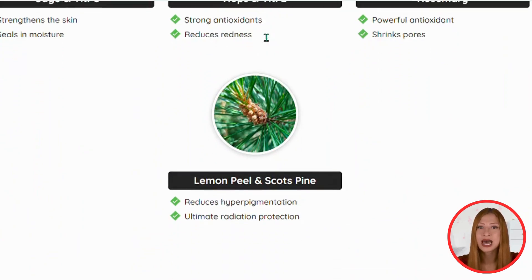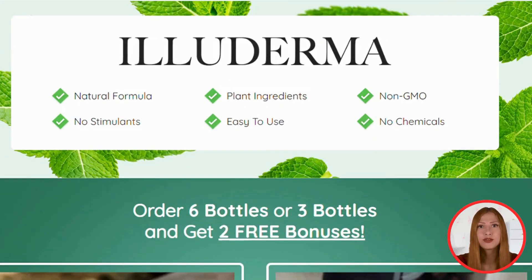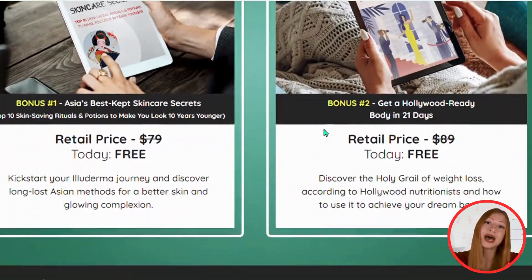Guys, be very careful because you are getting fake copies of this product that could dangerously harm your health. The official product link is below in the description.